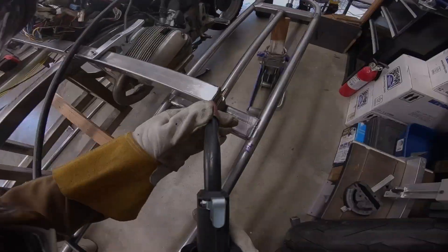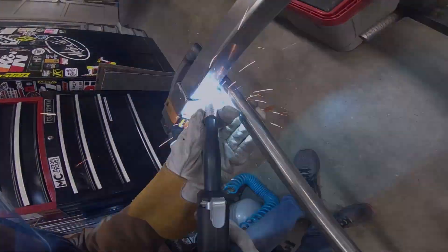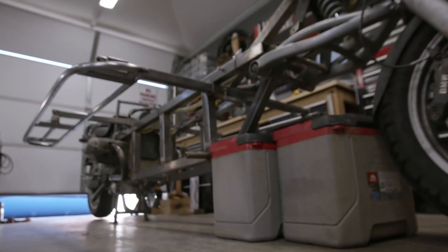The outriggers were coming together quickly and we were ahead of schedule. To get us back behind schedule, as is customary, we flew off the rails chasing a harebrained idea.